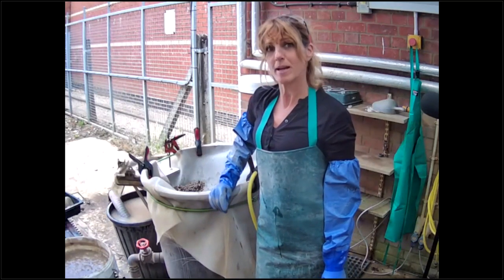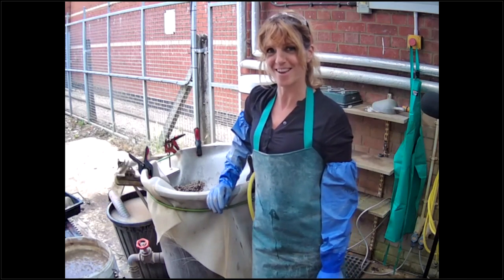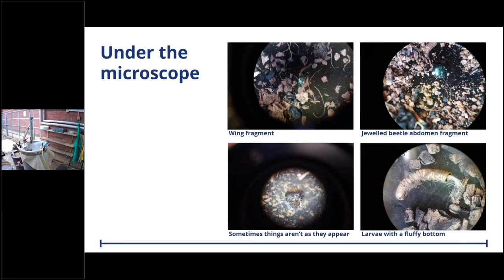Thank you Ginny. Following that, we were hoping to do a live visit to our site at Coleshill, but unfortunately the British summer has let us down somewhat. What we have is a pre-recorded segment filmed on site earlier this week - it isn't live but it was live at the time, and we're hoping this will give you a picture of what life is like on an archaeological site.